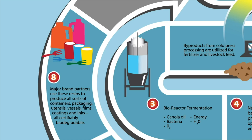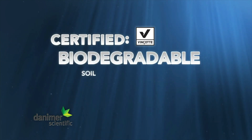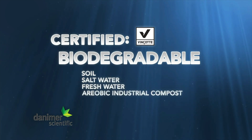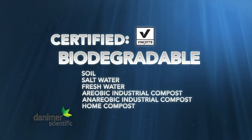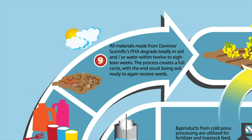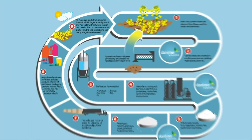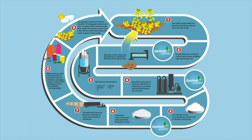All products created with this PHA resin base are certifiably biodegradable by all six world standards: soil, salt water, fresh water, aerobic and anaerobic industrial compost, and home compost. All materials from Danimer's PHA degrade entirely into soil and/or water within 12 to 18 weeks. This process creates a full circle, with the end result being soil ready to again receive seeds.